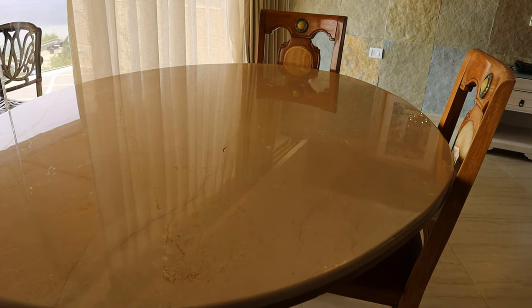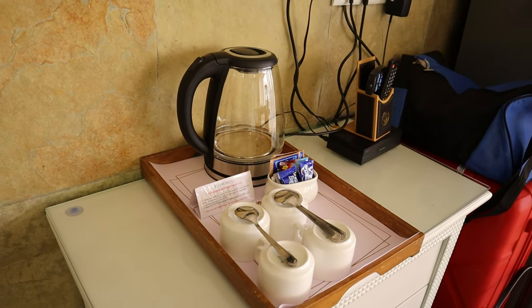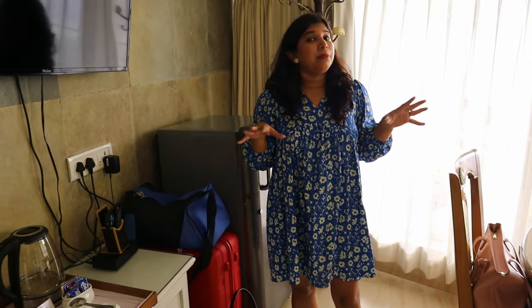On the dressing table they have given the spa menu. Actually when you enter the room, the first thing you see is a huge dining table. There is a tea and coffee section, and a mini fridge. The only con in this room is that there is no cupboard — my parents have kept the luggage on the floor — because the cupboard is in the adjoining room, which I will show you.